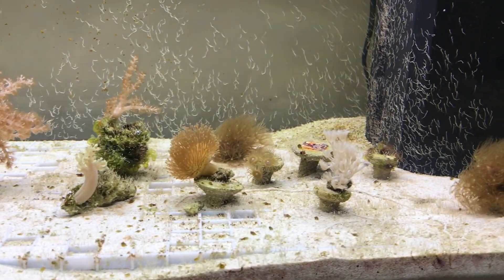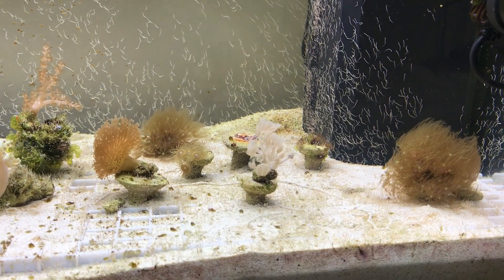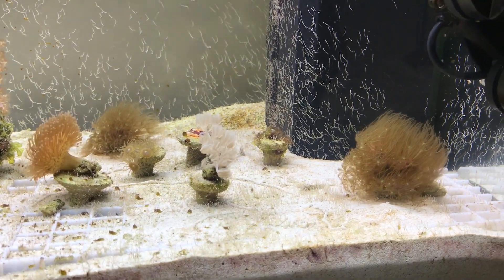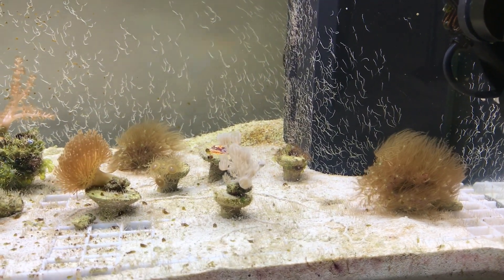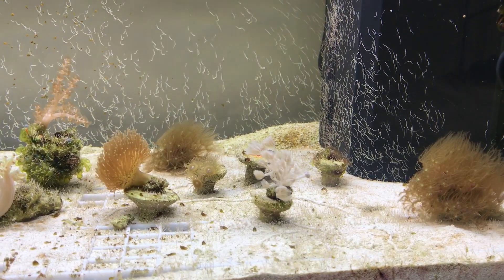It certainly seems to be true of this tank. The tank is now about seven months old. It's had no water changes, no dosing, has no filtration — it's literally just circulation and lighting, and the rest is just left up to nature to make it tick along.